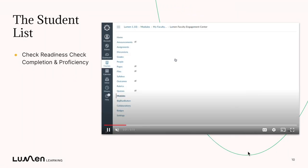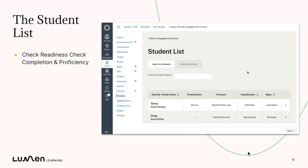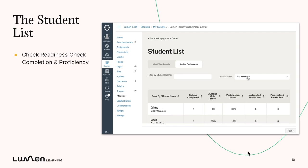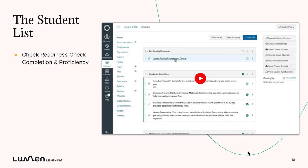So first let's talk about the student list — when you come into your engagement center it's the first link. You can click student performance, select a module, and you'll see data for that module including an individual student's readiness check status. If it says 'needs review' it means they missed at least one question about the skills inside that readiness check. If it says 'proficient' it means they're ready to go. This is a quick way for you to understand which students have completed it and which students might need some time with those key background materials.